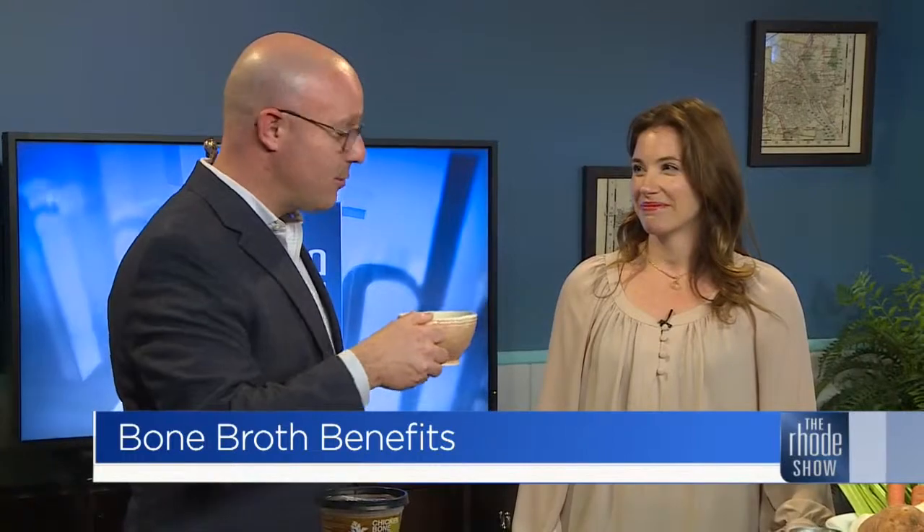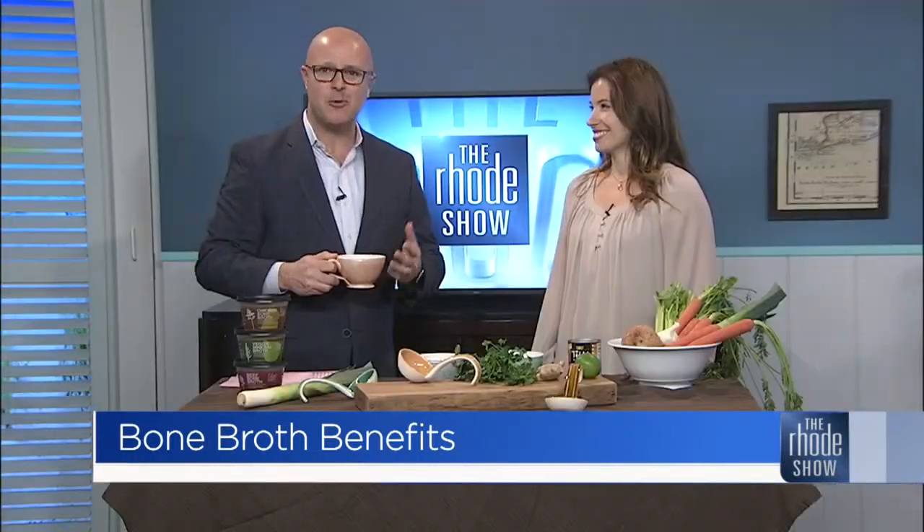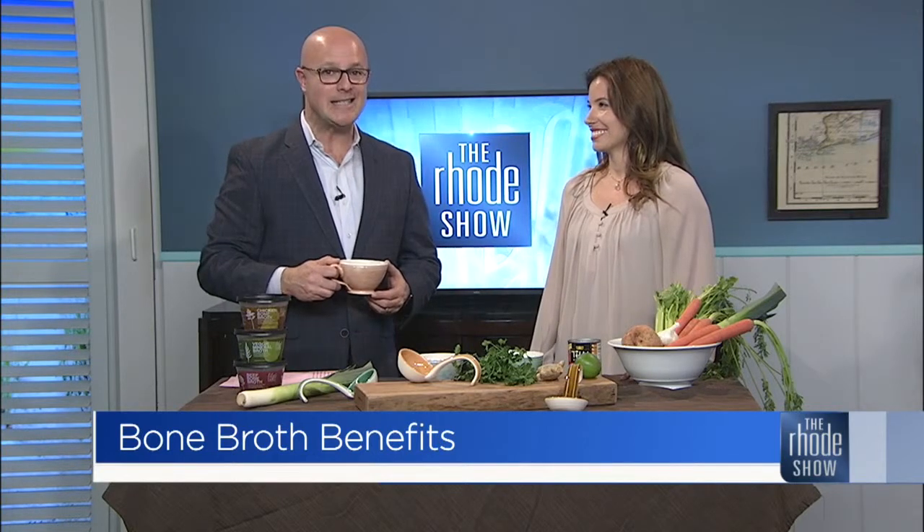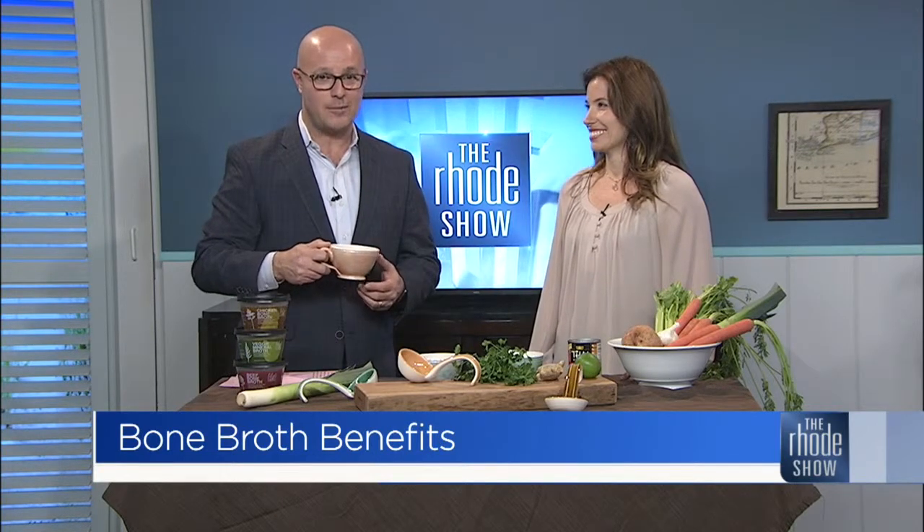All great stuff. Thanks so much for coming in — really delicious, and it will make you feel good too. If you want more information on where you can get your hands on some Lily's Ladle bone broth, you can head to our website, roadshow.com.